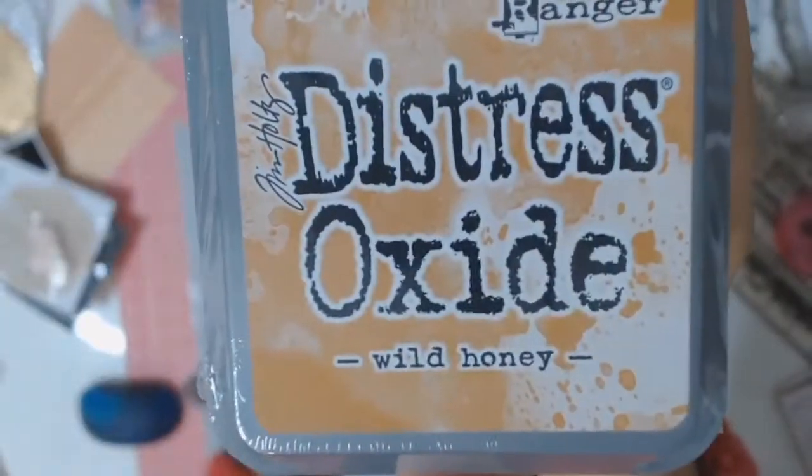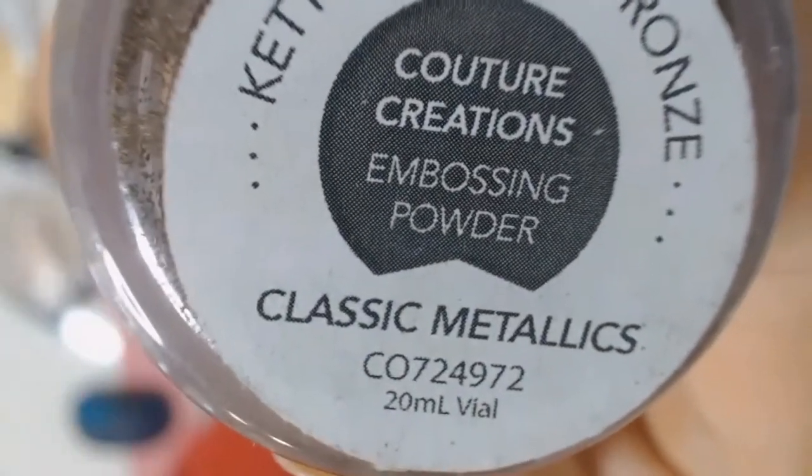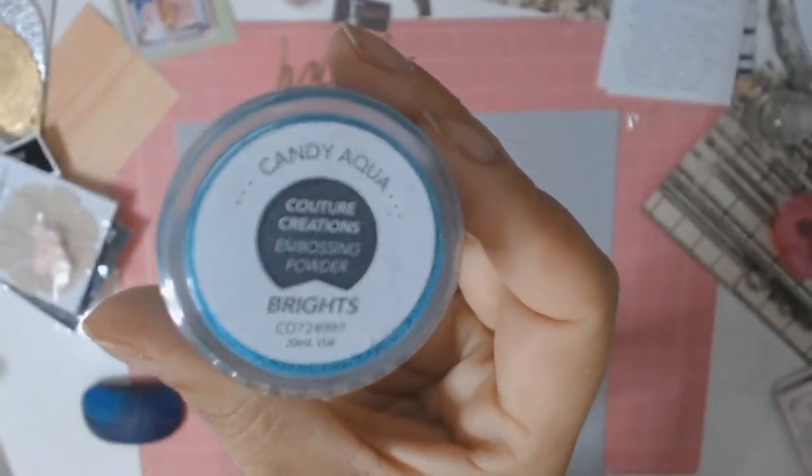And of course I've got the Tim Holtz collage paper — nothing exciting there. Some Distress Oxide, some flowers, and I'm addicted to embossing powders. So these are some new ones to add to my collection. And that was about it.